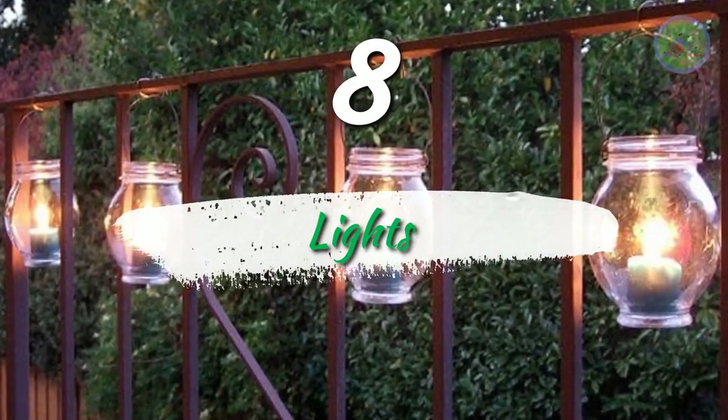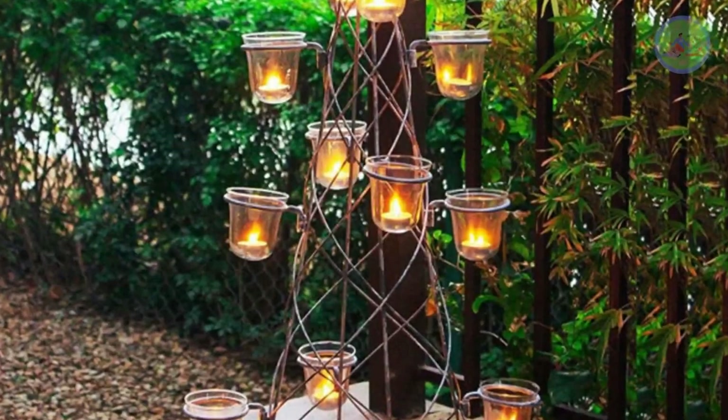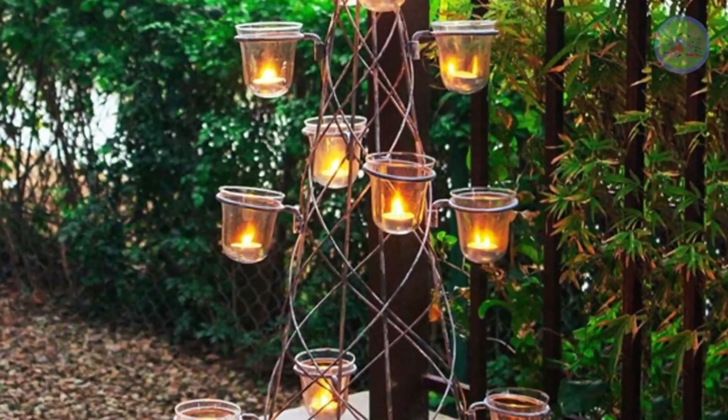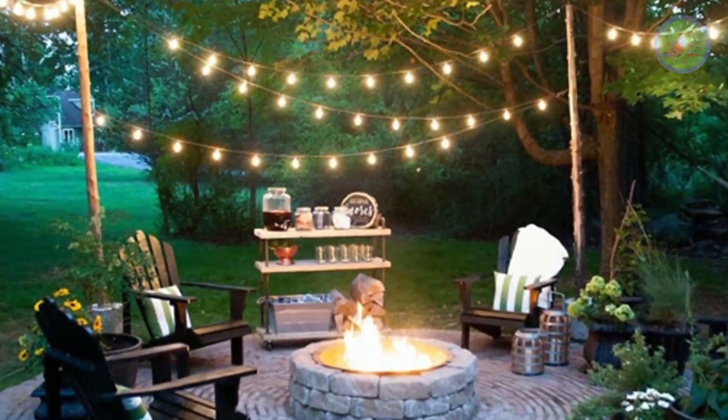Number 8: Lights. Hang tea light candle holders and string lights to brighten your garden. You can also buy solar lights. It gives a fairy-like atmosphere after sunset.